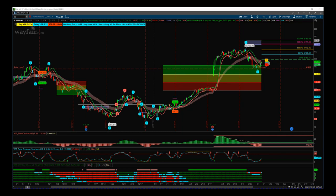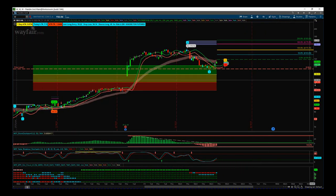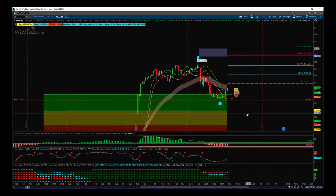I'm looking at Wayfair, ticker W, on the four hour time frame — a favorite time frame of mine for swing trading that fifth wave move. As we can see on the chart, we've come down to these lows at 76.60, been pretty range bound, and then had a nice move up. Although earnings were poor, they were better than previous earnings, so that gave a nice lift up to wave three and those highs of 173.72. We want to trade this fifth wave because it's the highest probability move in an Elliott Wave sequence within a trend.